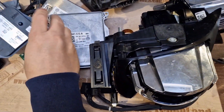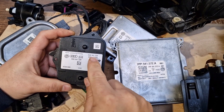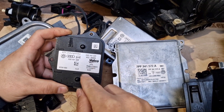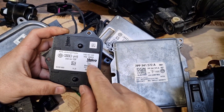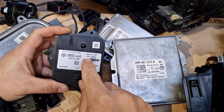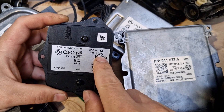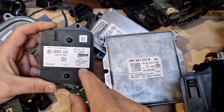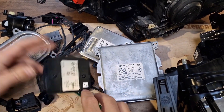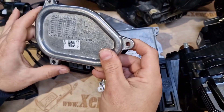By the way, I have to tell you the part number of the IFS module: it's 3G0 941 329. It is Valeo-made and you have to find exactly the same part number to replace it. Actually, you have to find exactly the same software version: H02 S0003 — this determines your software version. Let's see the next part in the chain.